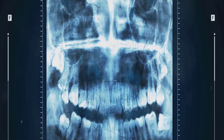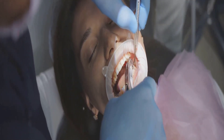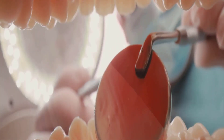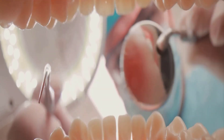Ever wondered why your back teeth can cause such a headache? Well, sometimes the culprits are not even visible. Wisdom teeth — those late bloomers of the dental world — usually make their appearance in young adulthood. Nestled deep in the corners of your mouth, these teeth can stir up trouble if there's not enough room for them to properly emerge.